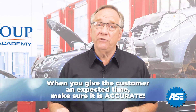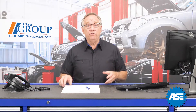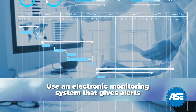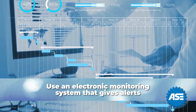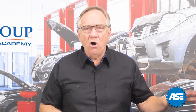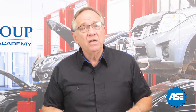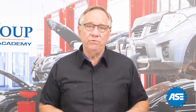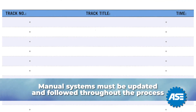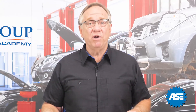When you give the customer an expected time, it better be as accurate as possible. Whatever method you use to track your customer's vehicle, be sure to monitor its progress. Some electronic systems have alerts set in them if something has not gone according to plan — but you have to put all the correct information in for them to work. You must follow up; this is not a set it and forget it issue. Manual tracking systems are no different — they must be updated and followed throughout the process. Customers showing up for an incomplete vehicle is a sure way to degrade customer satisfaction.